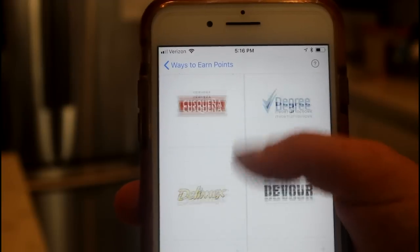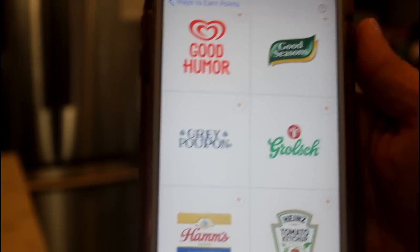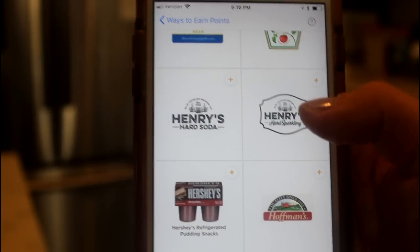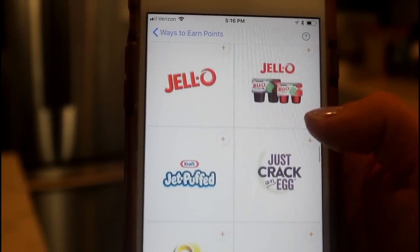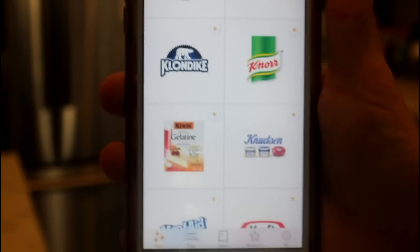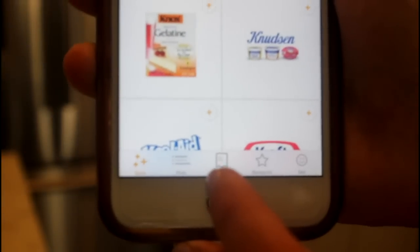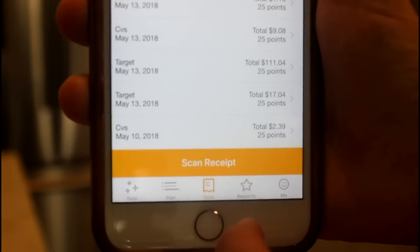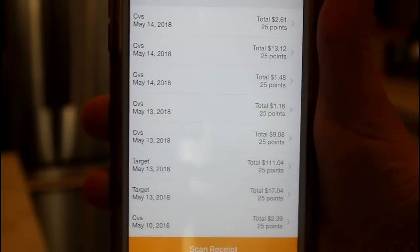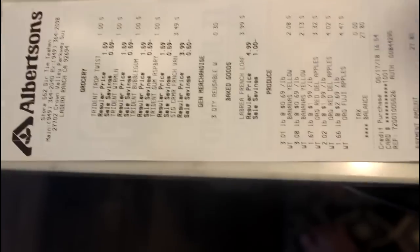All of these brands are going to give you extra bonus points anytime you purchase them at your grocery store. But what's awesome is you don't have to buy just these brands — you can go into your local grocery store and buy the store brand water, and you're still going to get points for that receipt that you upload. To get points with Fetch Rewards, go to the bottom and hit 'Scan' right in the middle.